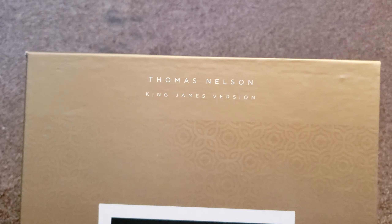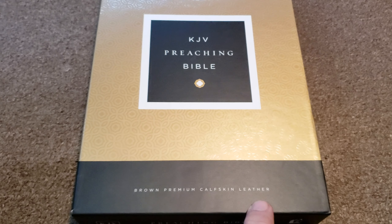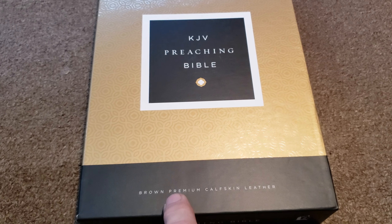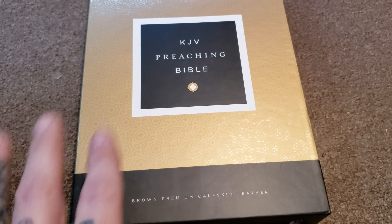Of course, it's done by Thomas Nelson. This is the Brown Calfskin Edition, premium brown calfskin leather. It's a decent calfskin, but I'd put it at the very entry level of premium Bibles, or semi-premium. I wouldn't say it's a premium Bible.